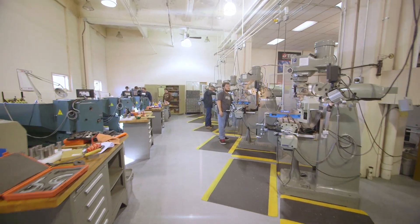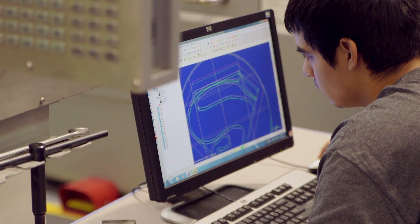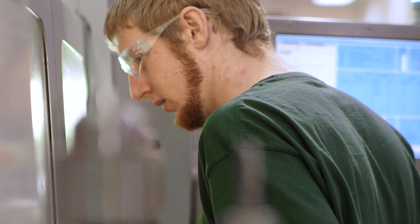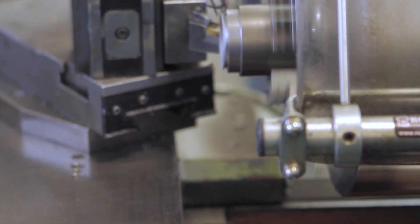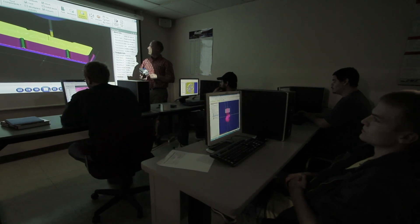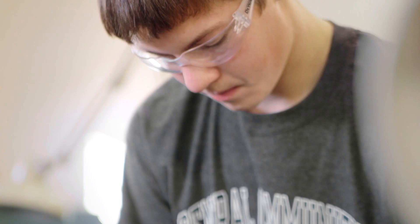With the knowledge I've gained at Central Community College, I feel really confident about getting out into the career world, going into a shop, and knowing what I'm doing. Our employers — whether in drafting or machining — are telling us that our students are well-equipped and well-rounded to handle the challenges they face on the job.